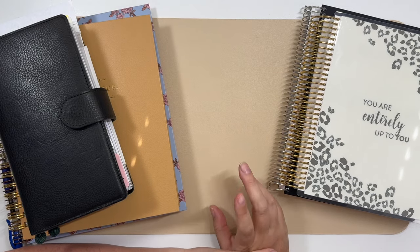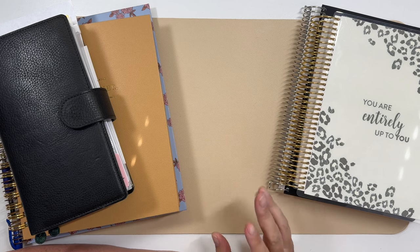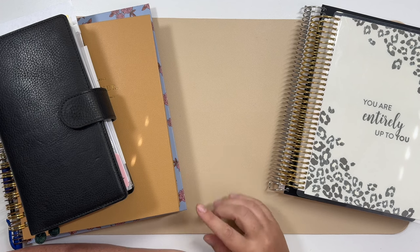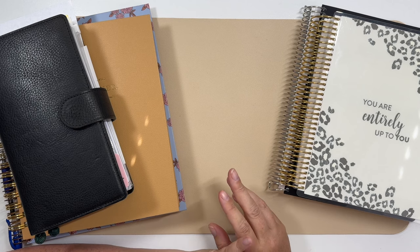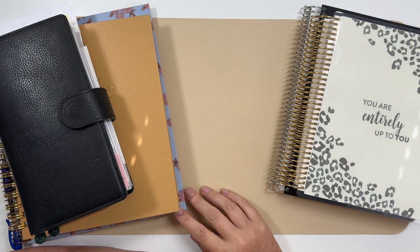Hey everyone, today's a plan-with-me video, but before I do that, I wanted to kind of update everyone on my actual planner stack or my system. I had made a comment that I was afraid it was getting kind of hard to follow my YouTube channel schedule because I had been jumping around so much. So let me just kind of try to hash things out here.